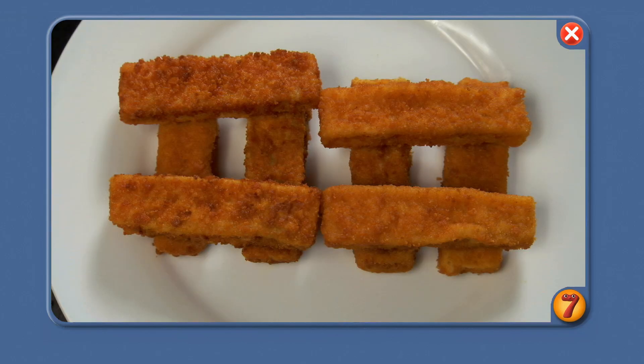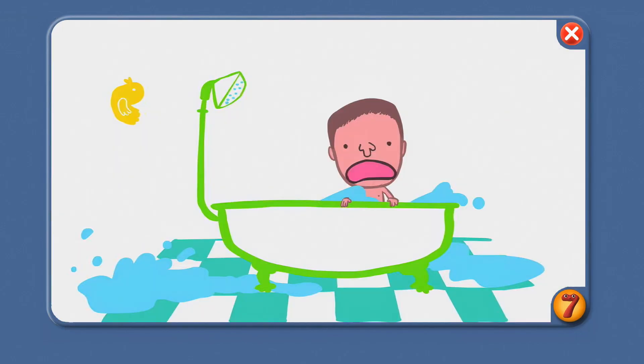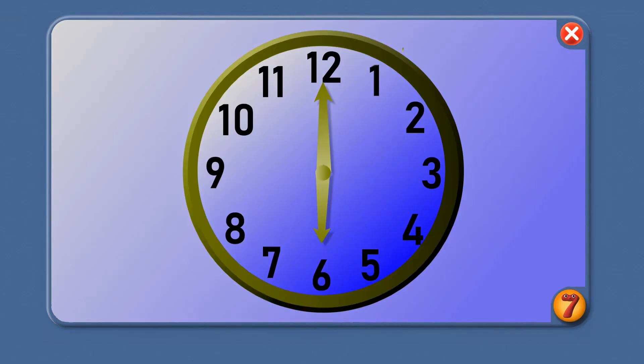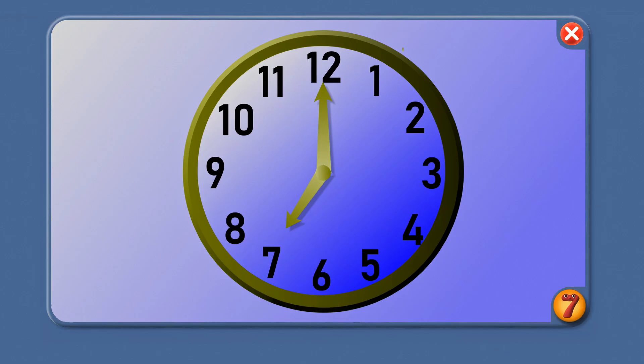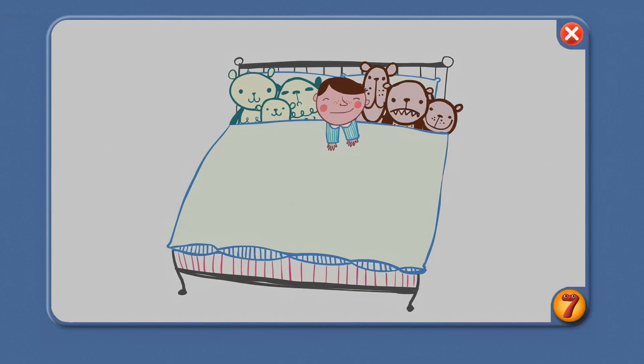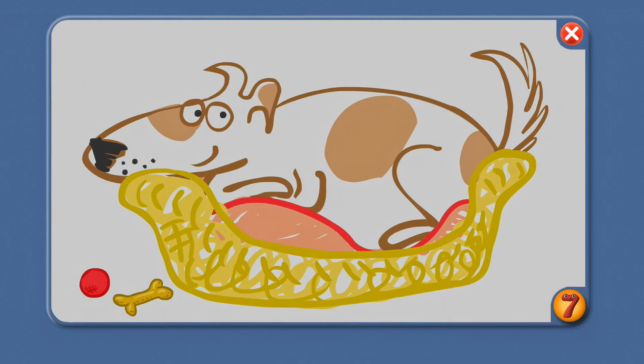I hope you like fish fingers! Now for a bath — what time's this? 6 o'clock. Hope your bath isn't upside down! And finally, what time is this? 7 o'clock — and time for bed for you and the dog.